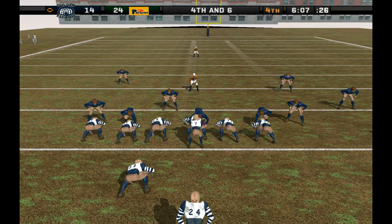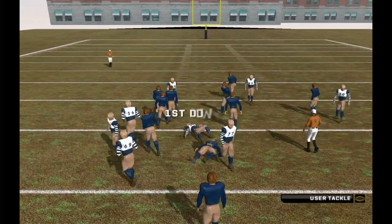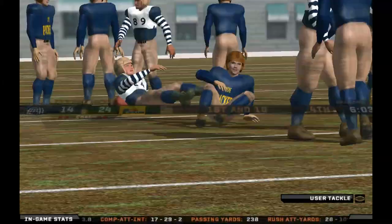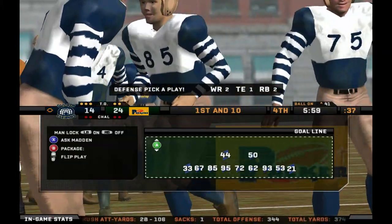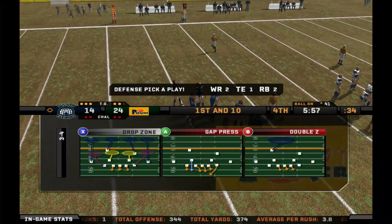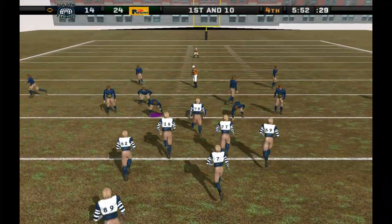If the defense can stop them one more time, they'll get it back. Give it to the halfback. They're going to spot this one at the 41-yard line. That's a half-dozen tackles now. Number 24 eclipses the 100-yard mark on that carry. First and 10. Ball on the 41-yard line.